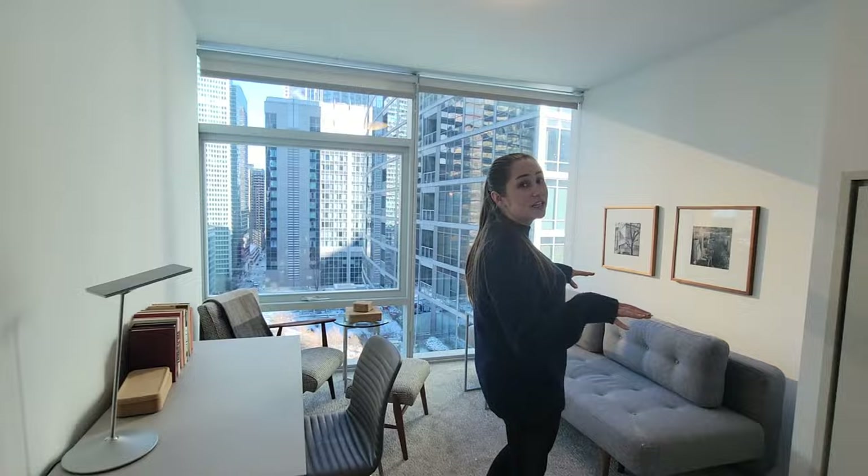And then the first bedroom — they definitely use this more as an office space, but of course you could fit a bed in here as well. You've got your nice closet over there, floor-to-ceiling windows with a beautiful view and nice natural light.